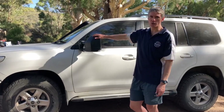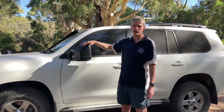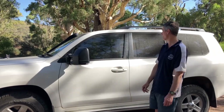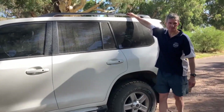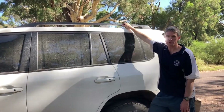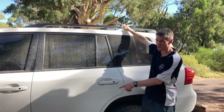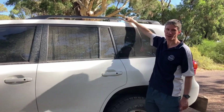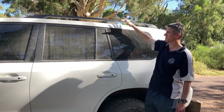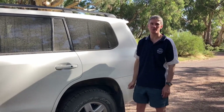I've got the Gen 2 Clearviews on as well — they've only just gone on for this trip, very happy with them. I've also got these cheap Chinese roof rails. I only put them there because I like the look of them — I certainly wouldn't put any weight on them. I even get nervous stepping on them, but for $110 for the look of it, I was happy.